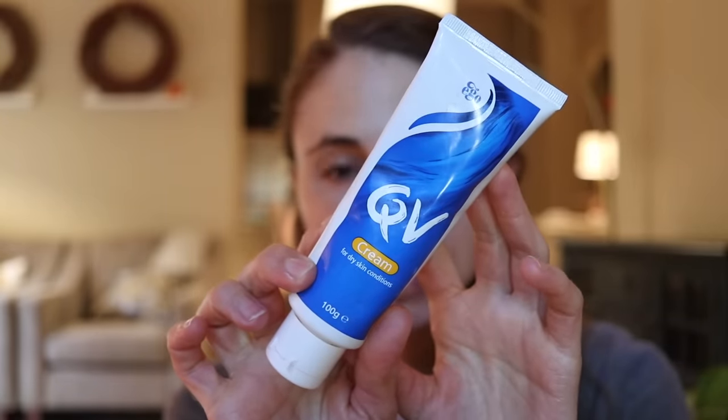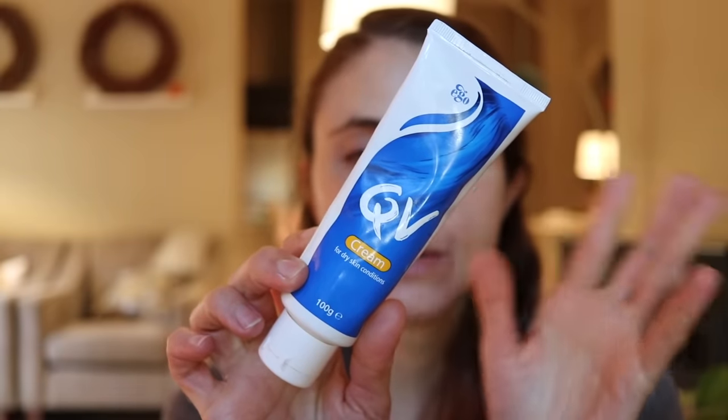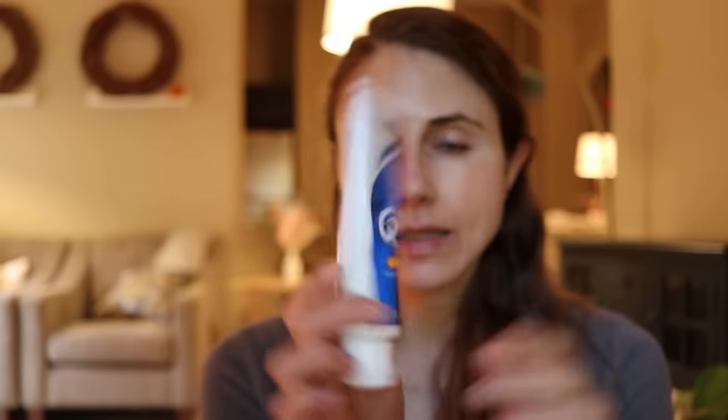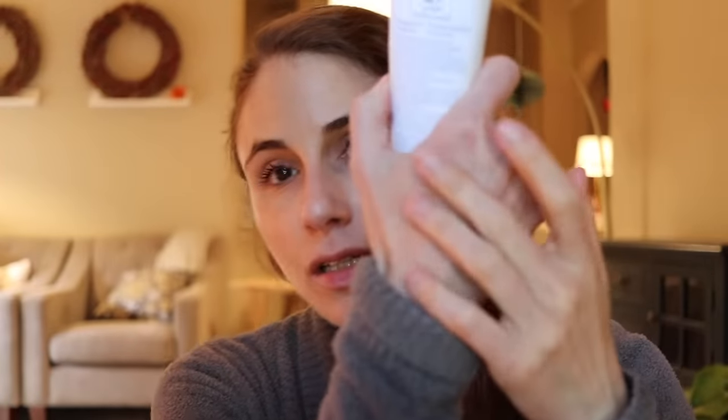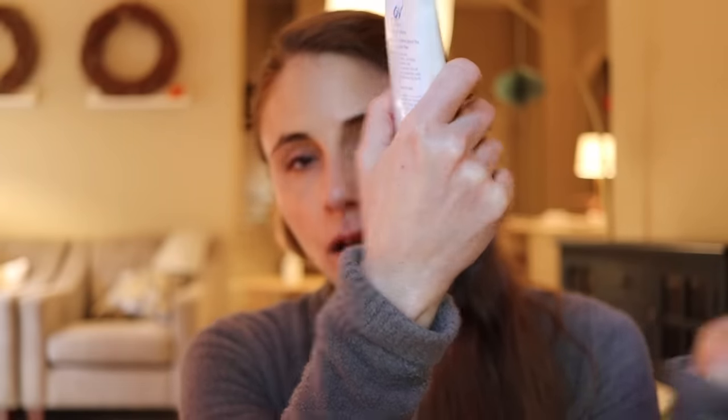Last but not least is QV Cream, available in the UK and Australia. It's similar to Vanicream's moisturizing cream — very no-nonsense with a short ingredient list. It's a nice cream that feels really good to put on. So that would be another great choice.